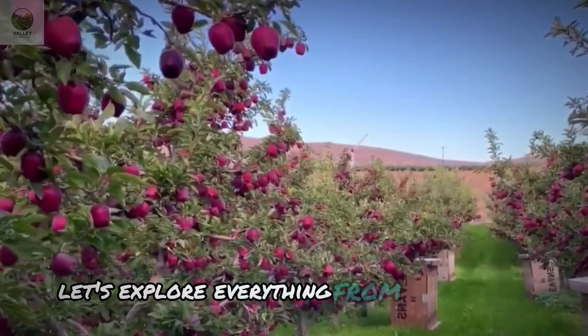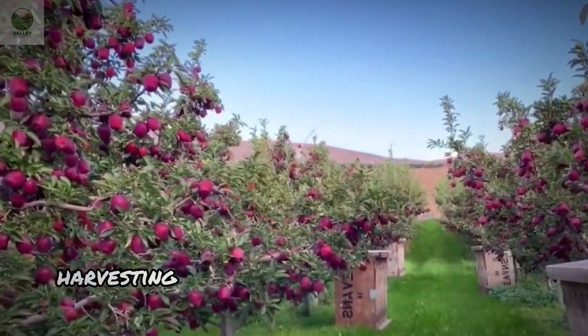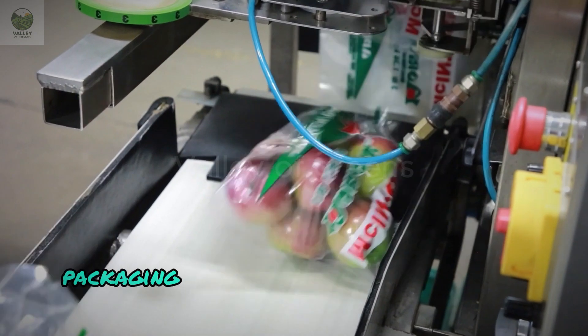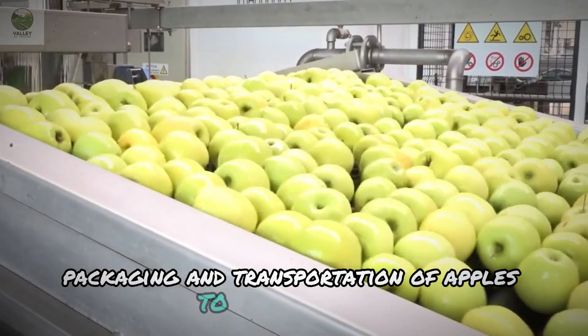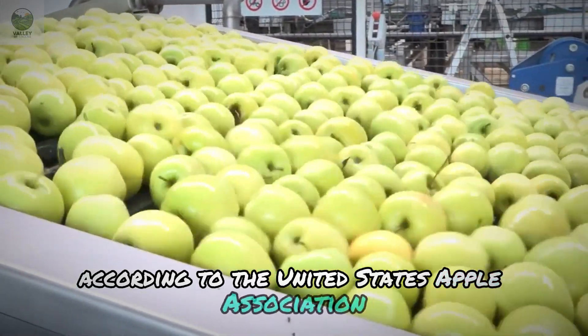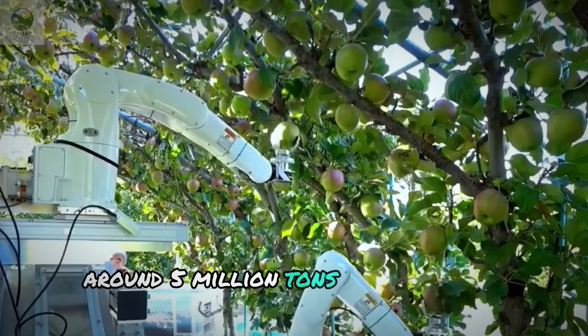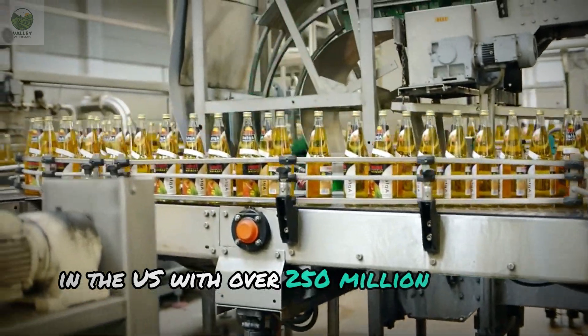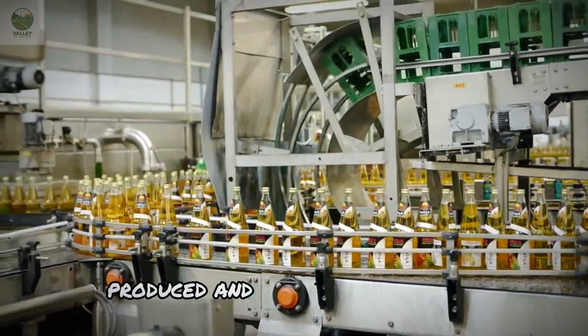Let's explore everything from cultivation, harvesting manually and by robots, to the processing, packaging, and transportation of apples to supermarkets. According to the United States Apple Association, around 5 million tons of apples are consumed annually in the U.S., with over 250 million boxes of apples produced and consumed each year.